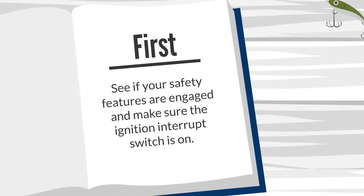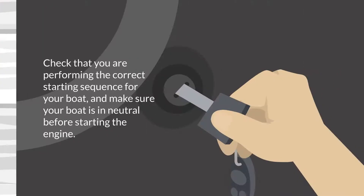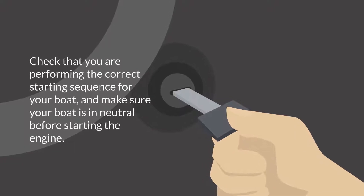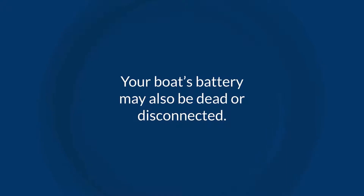First, see if your safety features are engaged and make sure the ignition interrupt switch is on. Check that you are performing the correct starting sequence for your boat and make sure your boat is in neutral before starting the engine.